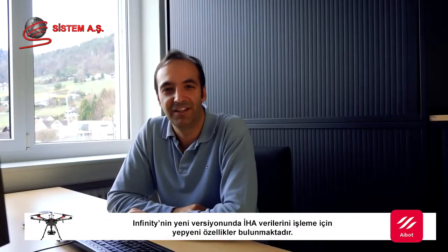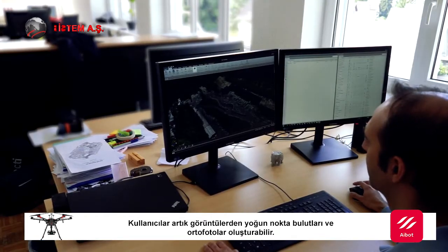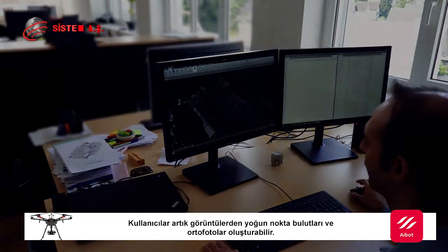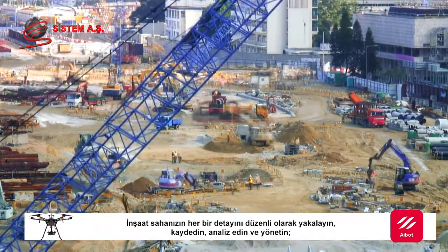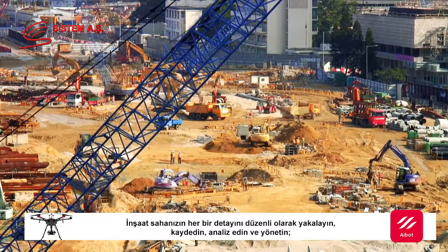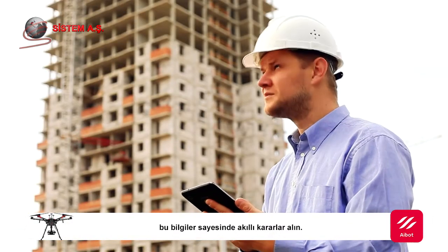The new version of Infinity includes brand new features for UAV processing. Users can now generate dense point clouds and orthophotos from images. Regularly capture, store, analyse and manage every detail of your construction site to provide intelligent information for intelligent decision making.